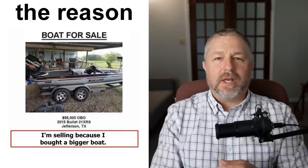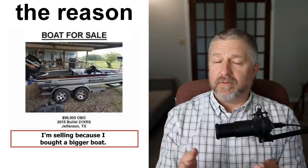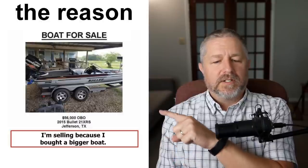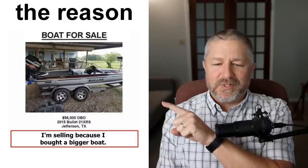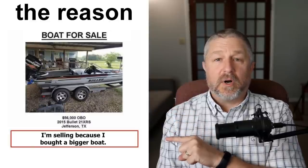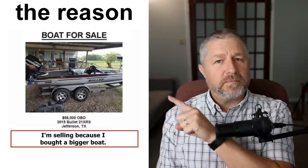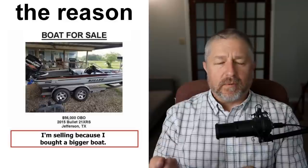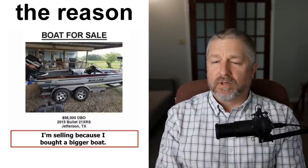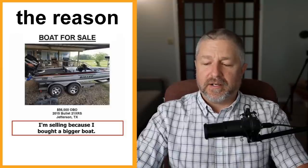When you list something for sale, sometimes people will give the reason why they're selling it. This is a way to let the person know why you're getting rid of it so they trust you a bit more. This person says I'm selling because I bought a bigger boat — so you know he's not selling it because it doesn't work or has a hole in it. He's selling it because he bought a bigger boat and doesn't need this small one anymore. In my ads for farm equipment, I said no longer need this equipment — my neighbors are doing my farm work for me. I'm giving a reason why I'm selling something to assure the potential buyer that it's still a good item.